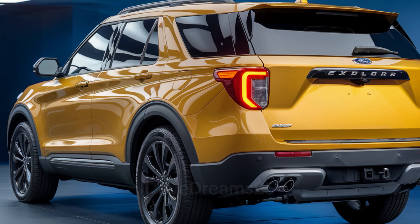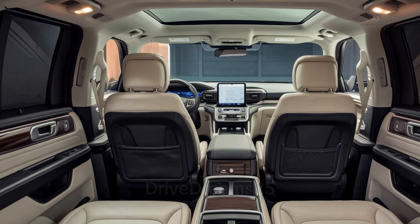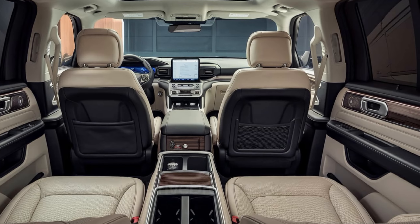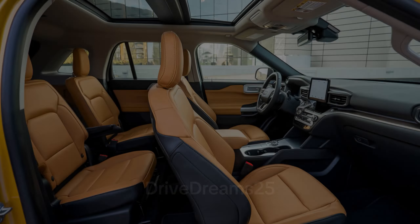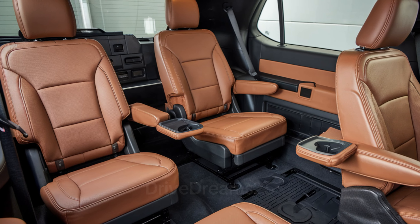Inside, the Ford Explorer prioritizes passenger comfort and convenience. The spacious cabin accommodates up to seven passengers, making it ideal for families. The second row can be configured with captain's chairs, allowing easy access to the third row while enhancing overall comfort.